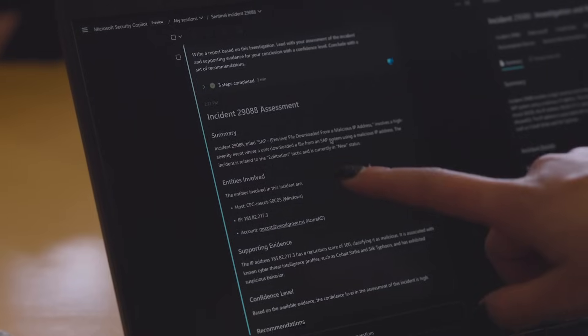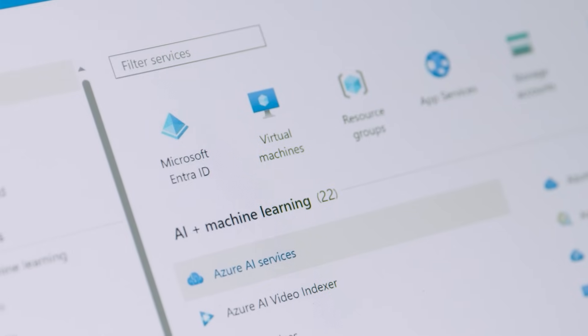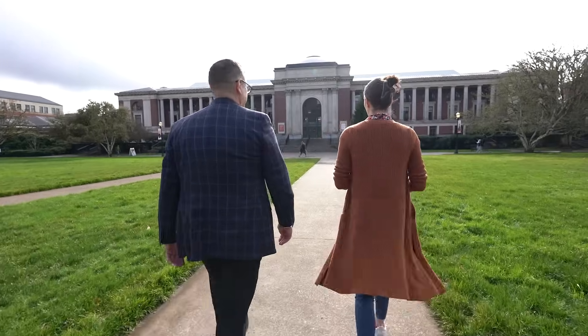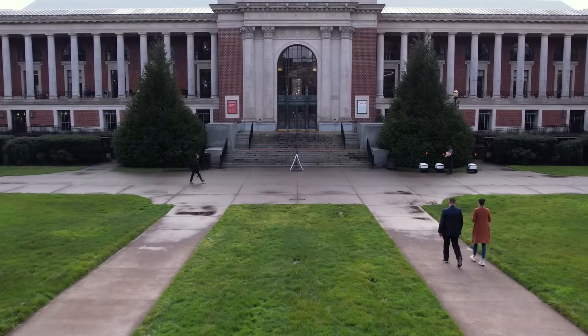Microsoft Security Copilot is a fantastic AI assist that can really enhance Microsoft Sentinel and all those other tools that we're using within Azure. I'm really excited about using Microsoft Security tools to secure the really interesting research that OSU is doing and really push the limits of human knowledge and research at OSU.